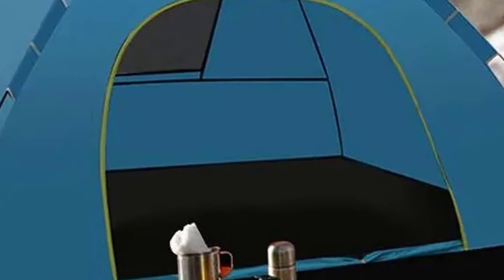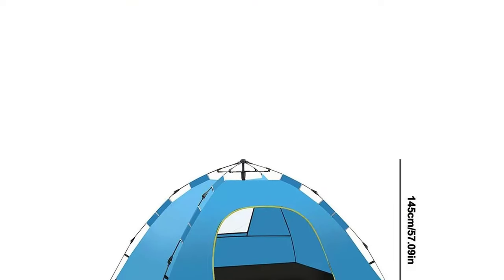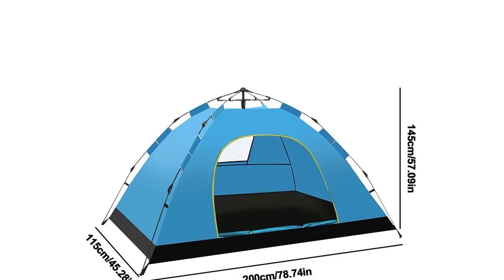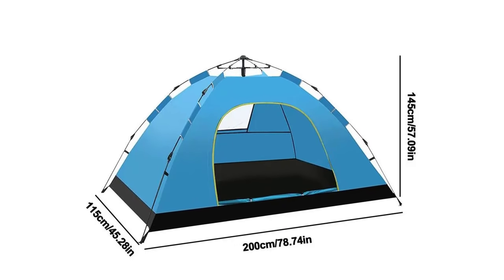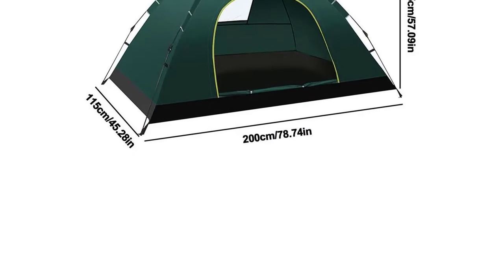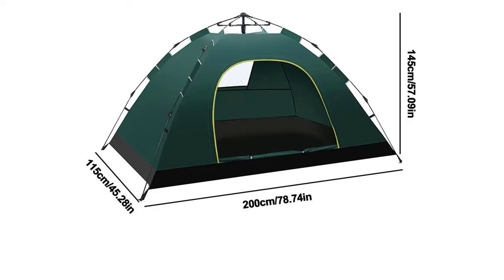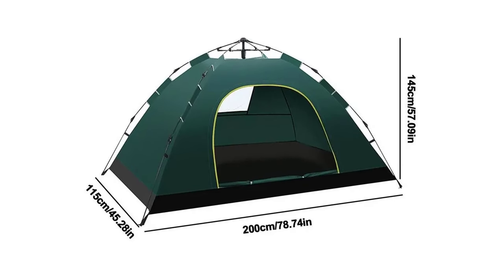With specifications including 210T polyester PU-3000mm polyester for the outer material, 210D Oxford cloth PU-2000mm polyester for the bottom material, and a tent size of 200 x 145 x 115 cm, this pop-up tent is designed for comfort and durability. Make your camping trip stress-free and enjoyable with the Outdoor Double Layers Pop-Up Tent. Order now and step into the future of camping convenience.